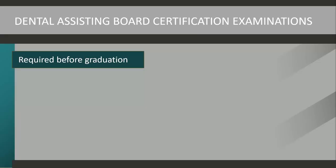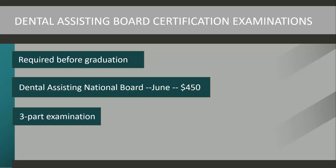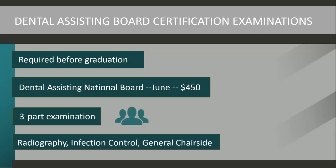The Dental Assisting National Board exam must be taken prior to graduation. It is usually in the month of June and costs approximately $450. It is a three-part examination which encompasses all materials covered in the program. The main three topics include radiography, infection control, and general chairside.